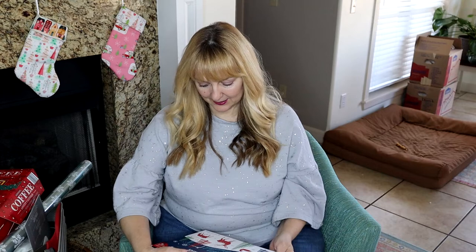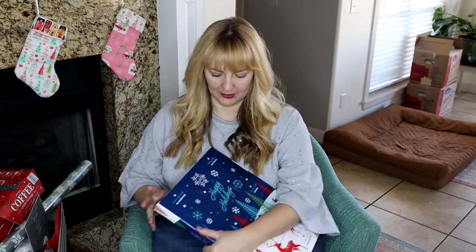I'm going to open both my advent calendars and then show you my Target haul. I actually got out of the house and went somewhere and bought a few things, which I really needed.